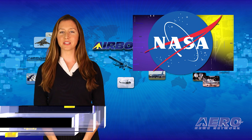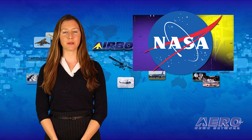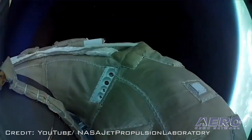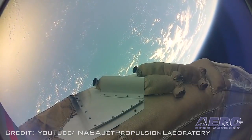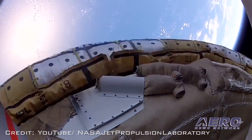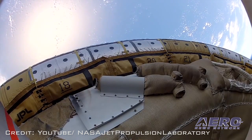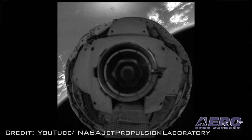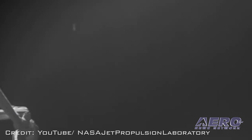NASA's low-density supersonic decelerator project completed its second test flight when the saucer-shaped craft splashed down safely in the Pacific Ocean off the coast of the Hawaiian island of Kauai on Monday. NASA said in a news release that two experimental decelerator technologies — a supersonic inflatable aerodynamic decelerator and a supersonic parachute — were tested. The supersonic inflatable aerodynamic decelerator deployed and inflated. The supersonic parachute also deployed; however, it did not perform as expected.